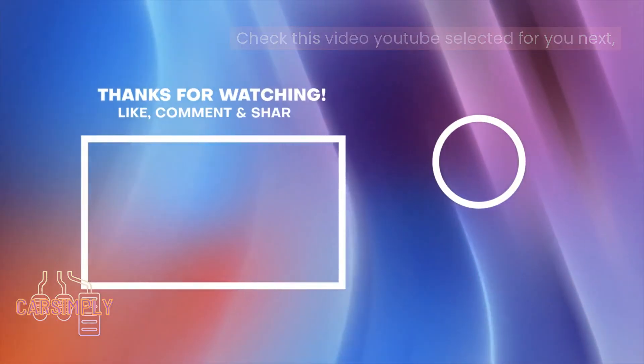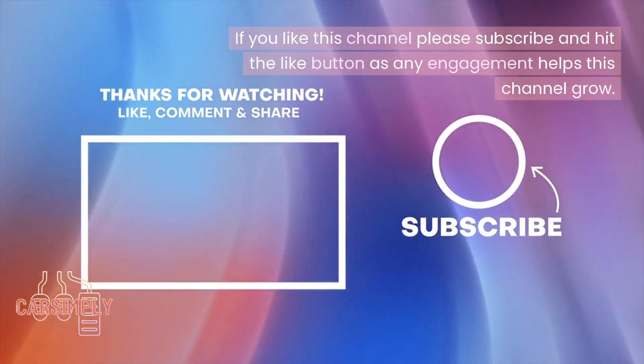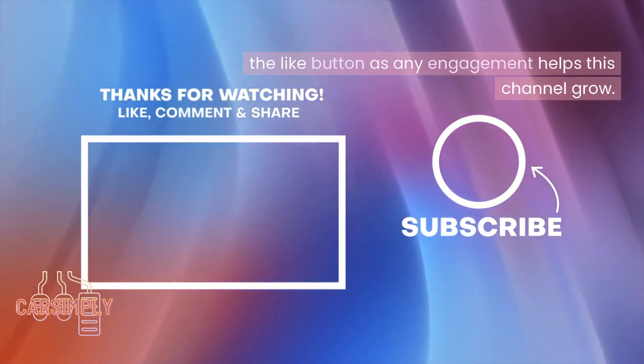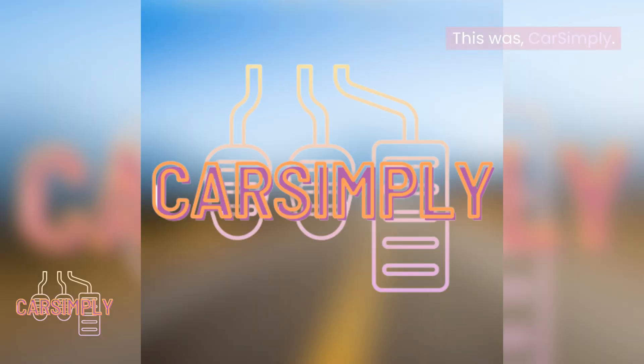Check the video YouTube selected for you next. I do appreciate you watching. If you like this channel, please subscribe and hit the like button as any engagement helps this channel grow. Once again, I really appreciate your support. This was Car Simply.